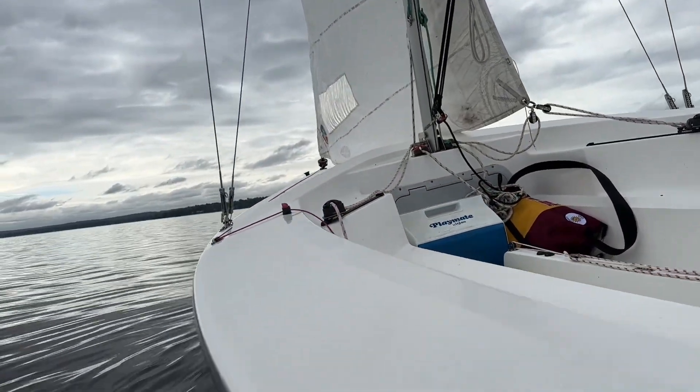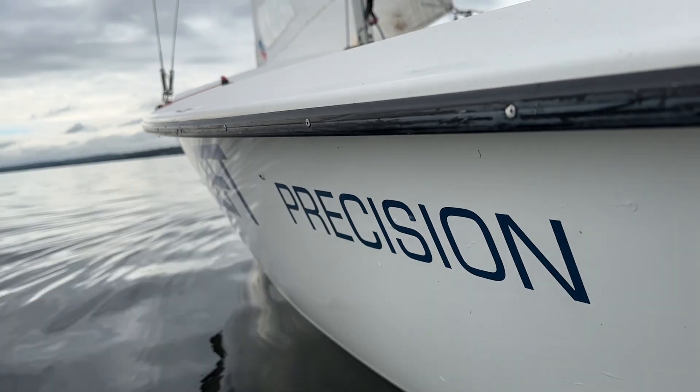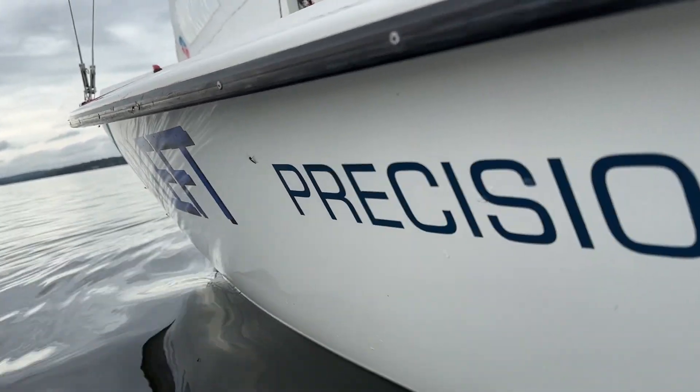Welcome aboard On Your Left. We're about to make the delivery sail from Dewittville down to Celeron, maybe 16 to 17 miles. It's light winds right now, probably going to take us four or five hours, hopefully not more. Looking forward to it — first time doing it. Join me.